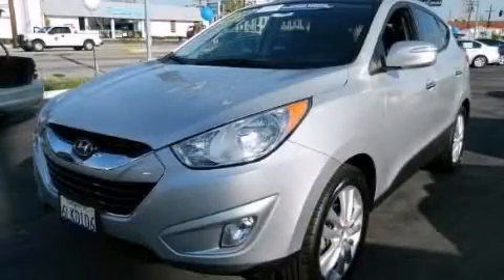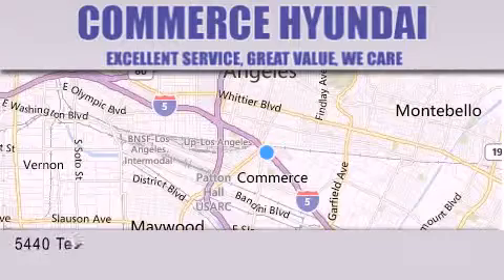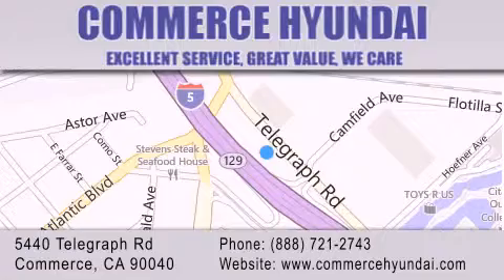Please call today to reserve this vehicle for a test drive. Commerce Hyundai is located at 5440 Telegraph Road in Commerce. Our goal is to exceed all of your expectations to ensure that you'll return for future visits.